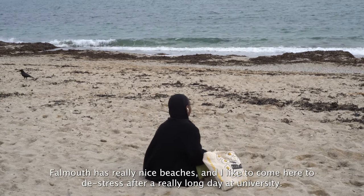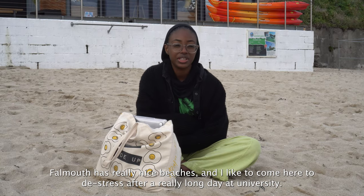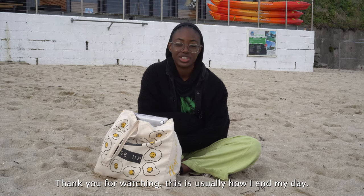Falmouth has really nice beaches and I like to come here to de-stress after a really long day at uni. I also like to take walks around the town as well. Thank you for watching — this is usually how I end my day, and see you around.